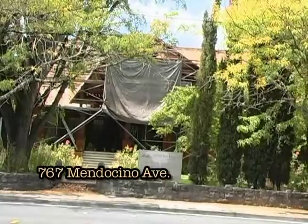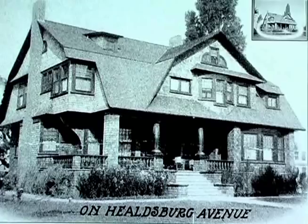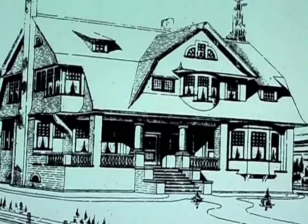This is 767 Mendocino Avenue, also known as the Comstock House. It is a very distinctive structure on Mendocino Avenue — an outstanding shingle-style house with colonial revival elements. This house was built in 1905 and was designed by Brainerd Jones for local lawyer James Oates, for his wife and mother-in-law.